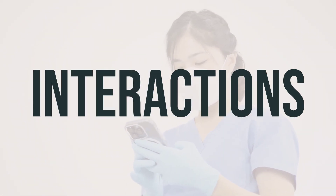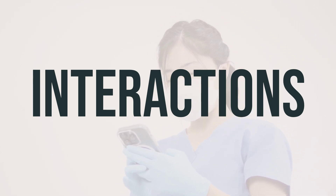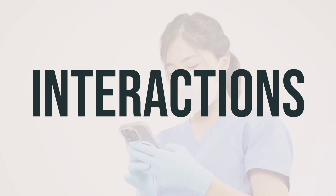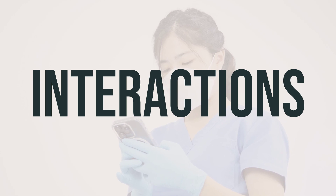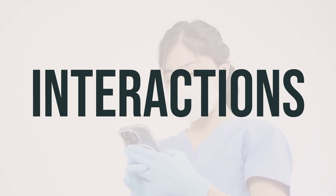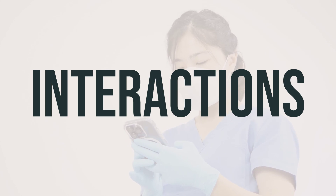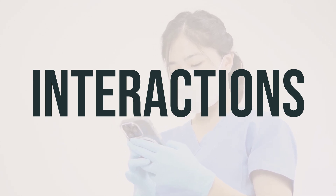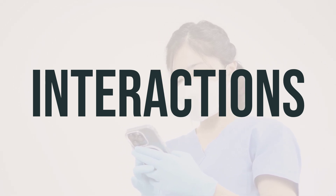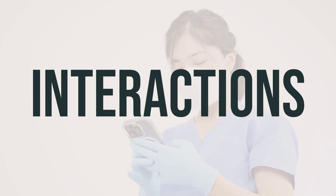Gadoteridol 279.3mg per mL intravenous solution may interact with other medications, which could affect how well your medications work or increase your risk for serious side effects. Keep a record of all the products you use, including prescription and non-prescription drugs as well as herbal products, and share this information with your doctor and pharmacist. Do not start, stop, or change the dosage of any medicines without your doctor's approval.